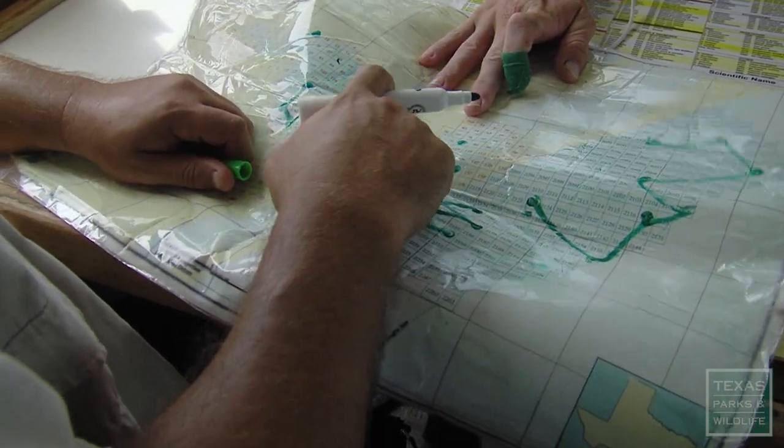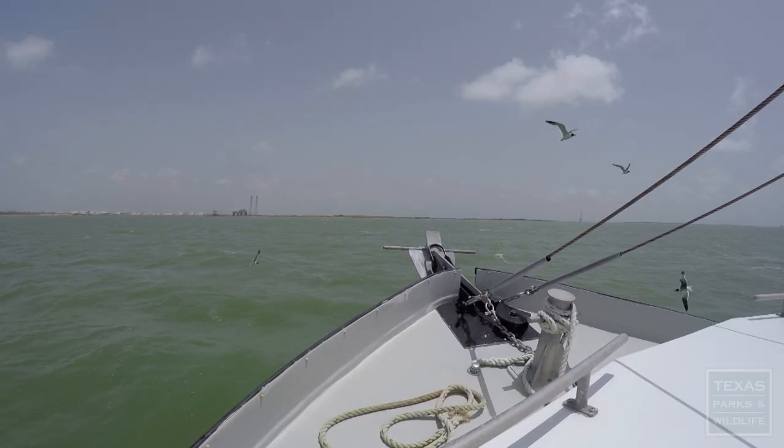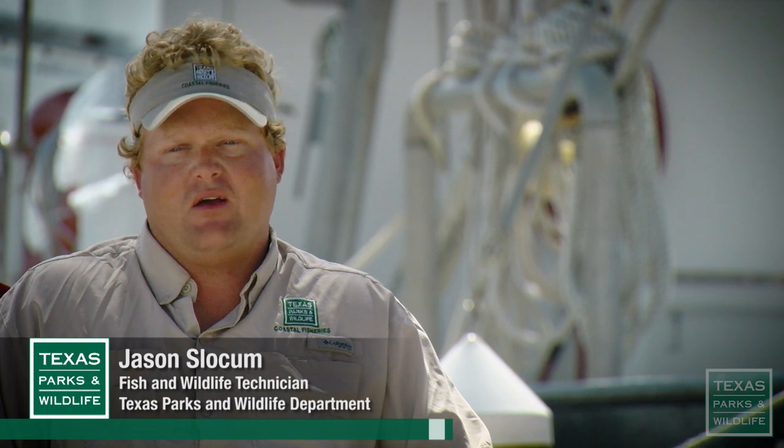Each month, the Corpus Christi Bay Ecosystem team collects 20 trawl samples in the bay and 16 trawl samples in the Gulf off Port Aransas. Rain or shine, rough seas or calm seas, we have to go out regardless.